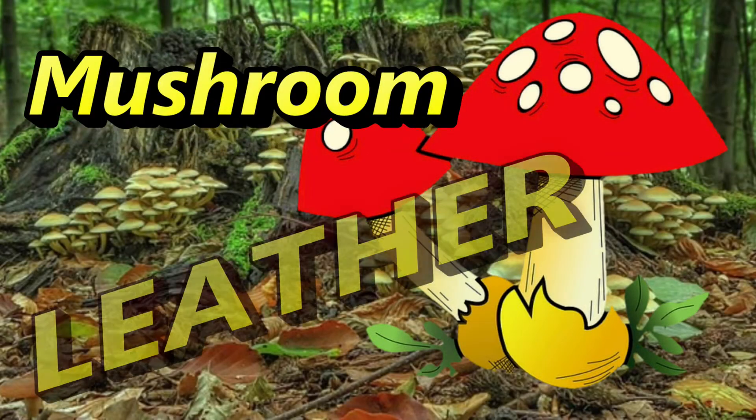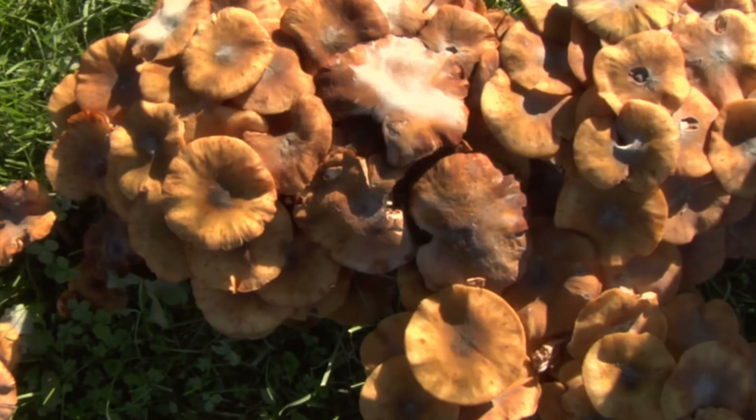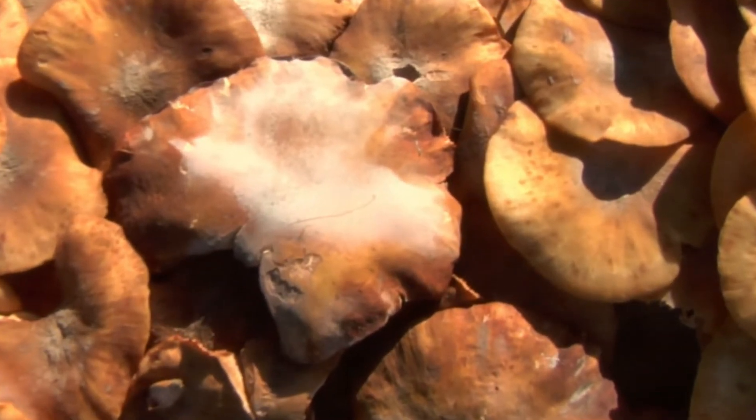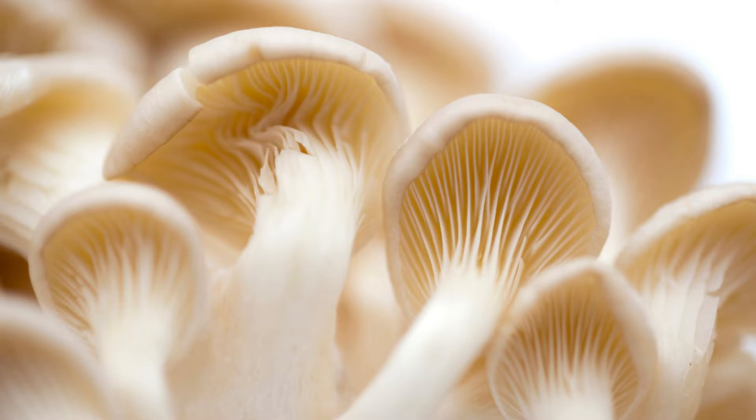Mushroom leather is strong, flexible, and durable, just like traditional leather. It is also waterproof and made of natural fibers which makes it breathe and feel like real leather. Right now, the most common type of mycelium used in mushroom leather comes from commercial oyster mushrooms.